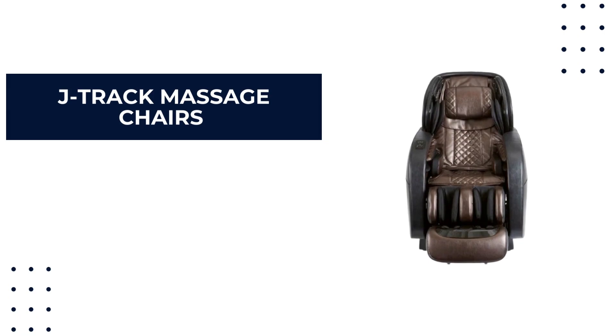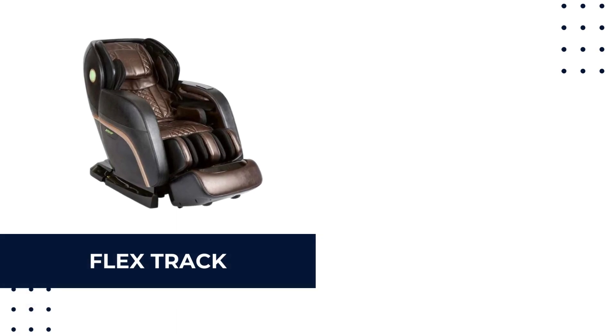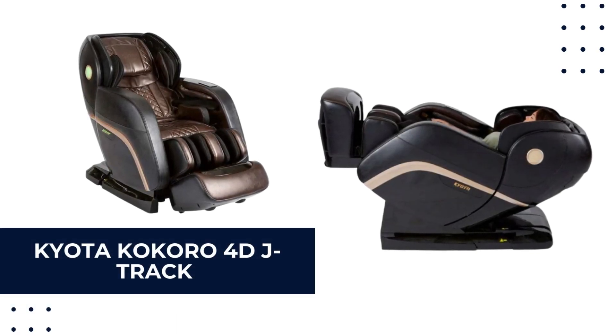J-track massage chairs imitate the shape of a J, following the curvature of your spine — also known as flex track. The Kyota Kokoro 4D J-track is an excellent example.